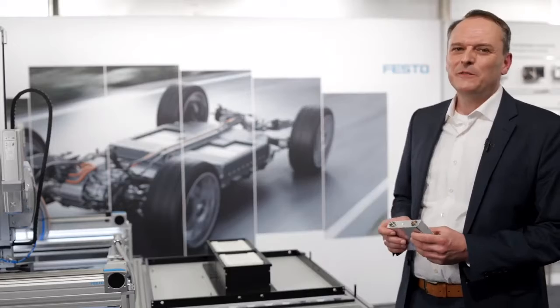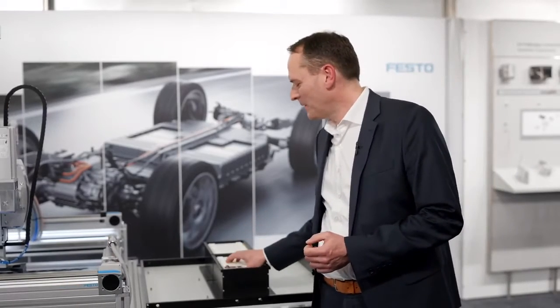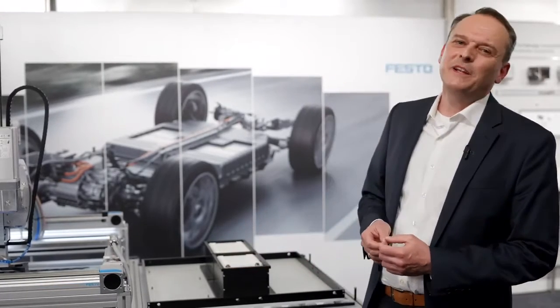This battery is for sure one of the key components. Let us have a look at how such an automotive battery is assembled to be used later in an electrified car. First step is to assemble multiple batteries into a module. After that, depending on the needed range of the car, several modules are assembled into an automotive pack, which is finally integrated into the car platform itself.